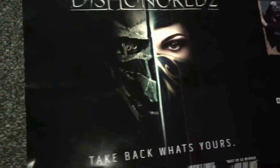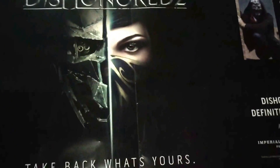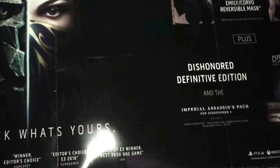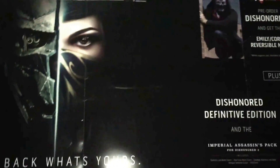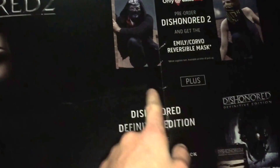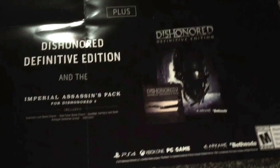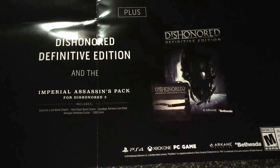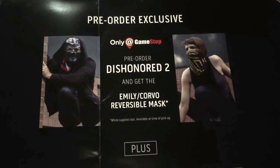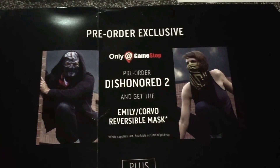And then we have this huge Dishonored 2 poster — my friend saw it and jumped right in there. It's like five feet wide and three feet high, and it's double-sided — same thing on the other side. It's got everything that you get in the bundle when you pre-order it: you get the Definitive Edition and the Imperial Assassin's Pack, and you get the Reversible Mask. But those are really low stock and I never got mine when I pre-ordered.